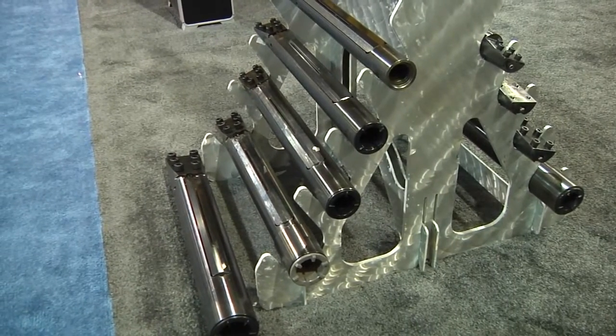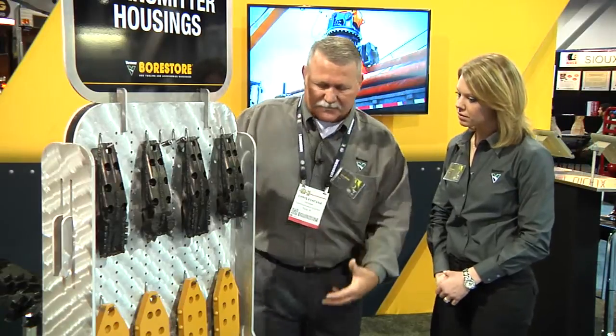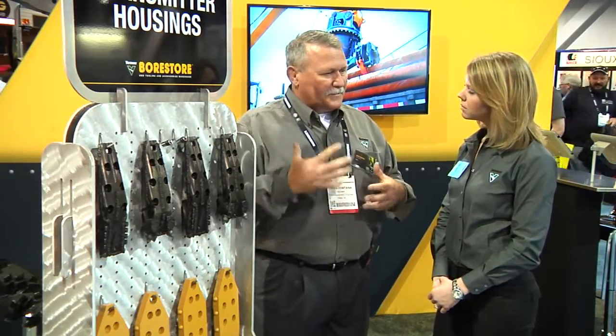And what makes this stand out against other competitive products that are similar? Probably a couple of the key features are we're able to get more mud flow through this tool. It has dual gun drill water ports full length, and what that offers to the contractor is the opportunity to get more fluid to the end of the drill string. They can apply a little bit more pressure, which in turn helps them push through harder ground conditions a little faster and more effectively. At the end of the day, one more bore a week is more money in their pocket.